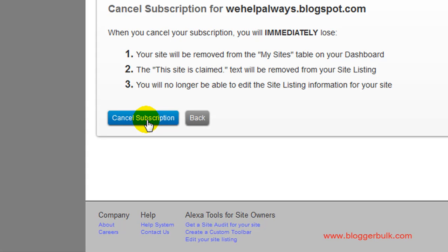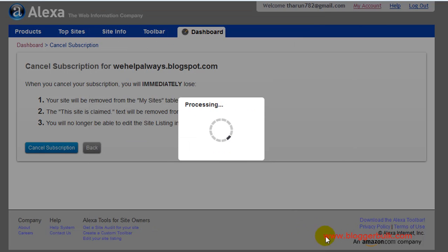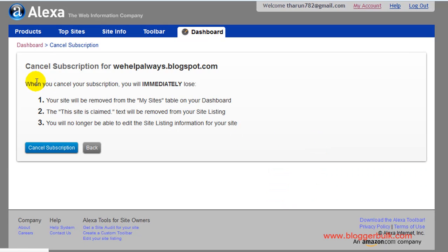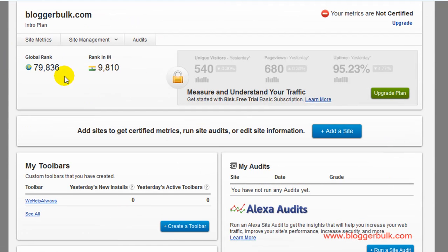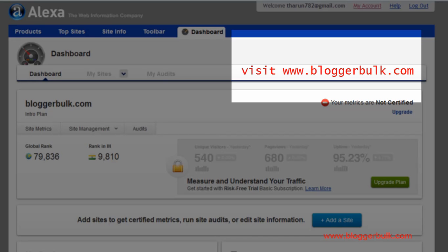Click on "Cancel Subscription" and it will ask you for the reasons. I won't fill those in — just click OK. Now go back to your dashboard and you'll see only one site is indexed. We successfully removed the site that was previously indexed in Alexa.com. Hope you loved this video — do subscribe, and thanks for watching!